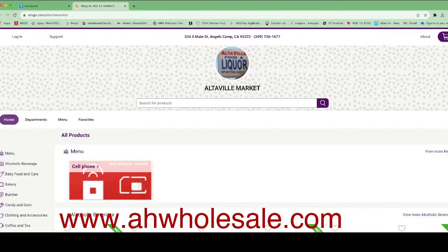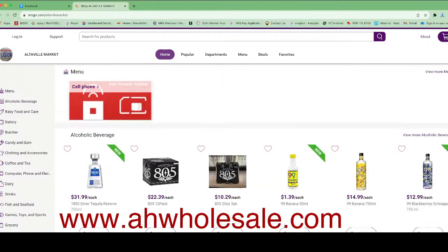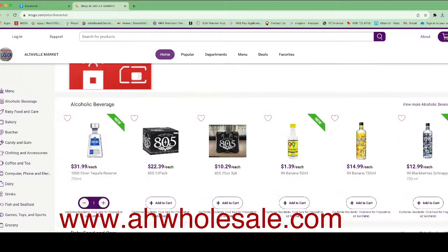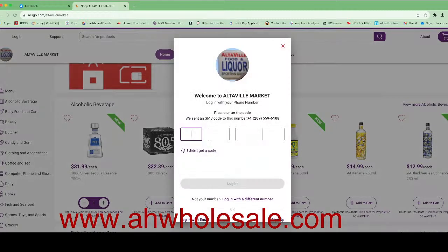Once you click on the website link — whatever NRS gives you, or you can use your own domain name — this is a nice website with all items listed. You can add pictures for all items. When a customer wants to place an order, they click 'Add to Cart,' then they'll be prompted to log in by email or phone. The customer enters their phone number, and they'll receive a text message with an OTP verification code for security — the OTP is different each time.